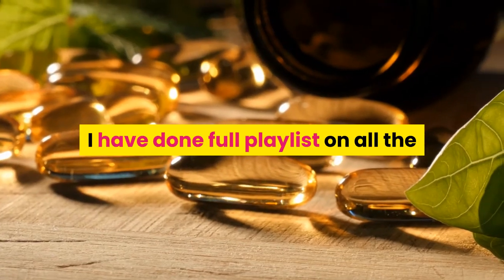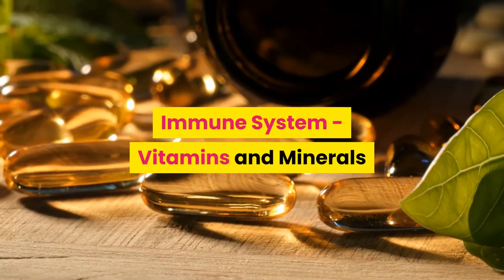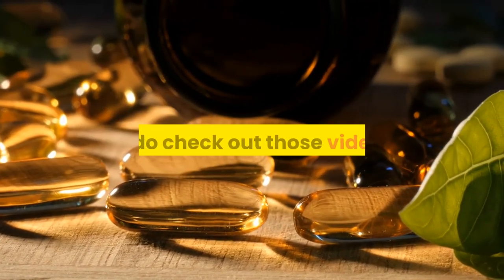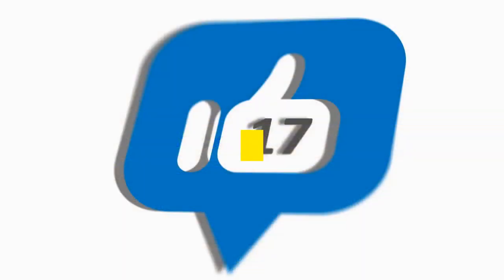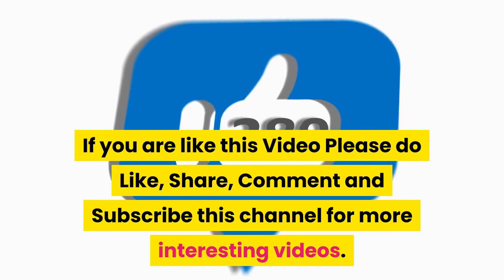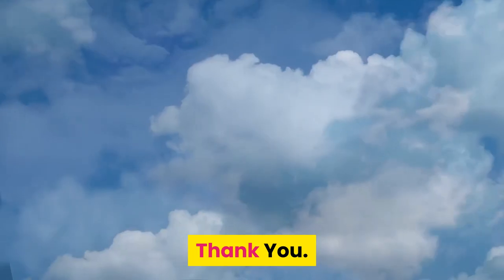I have done a full playlist on all the immune system vitamins and minerals and how much is required on a daily basis, so do check out those videos. If you liked this video, please do like, share, comment, and subscribe to this channel for more interesting videos. Thank you.